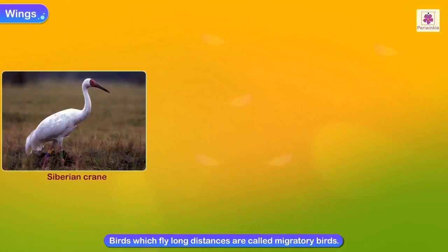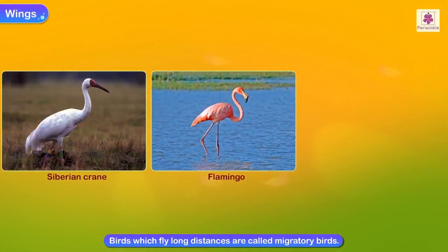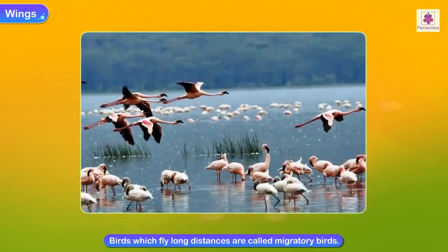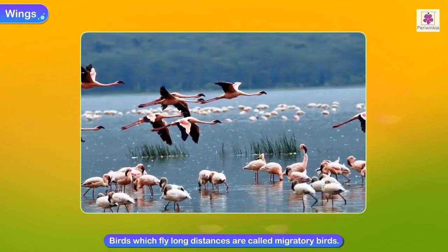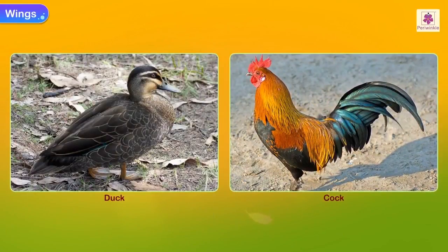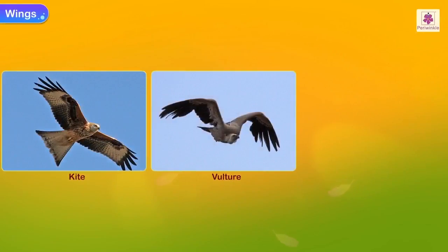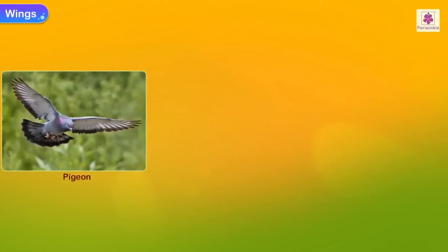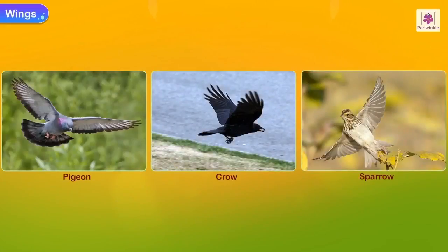Birds like Siberian cranes, flamingos and swallows fly long distances and are migratory birds. Ducks and cocks fly short distances. Kites, vultures and eagles fly very high. Pigeons, crows and sparrows fly relatively low.